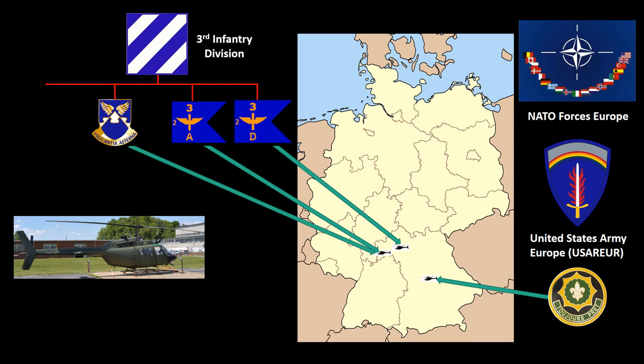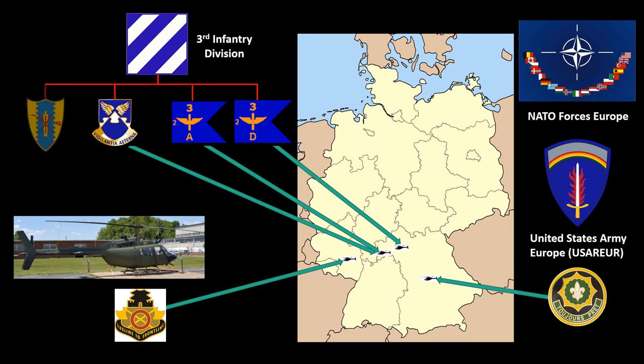On December 9, 1986, the airframe was assigned to Company B, 70th Transportation Battalion, stationed at Sandhofen, Germany. This tour of duty lasted less than a year when the Kiowa was assigned to Headquarters and Headquarters Troop, 4th Squadron, 4th Cavalry Regiment, also in Sandhofen. On January 29, 1981, that unit was inactivated and re-designated 3rd Squadron, 4th Cavalry Regiment. The OH-58A was transferred to Headquarters and Headquarters Troop, 3rd Squadron, 4th Cavalry Regiment, 3rd Infantry Division, and stayed at Sandhofen.